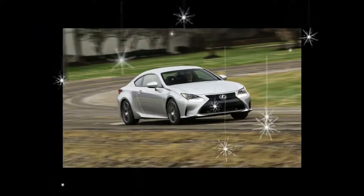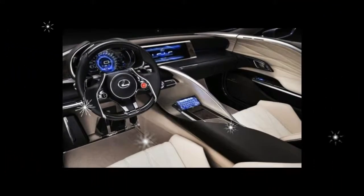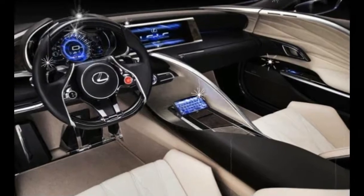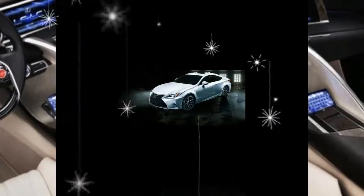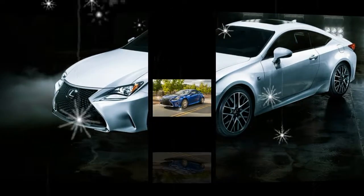We added front and rear parking sensors for an extra $500 to help keep our Lexus coupe free from scrapes and bumps. All in, we'd be writing a check for $49,110 for our rear-wheel-drive RC coupe.